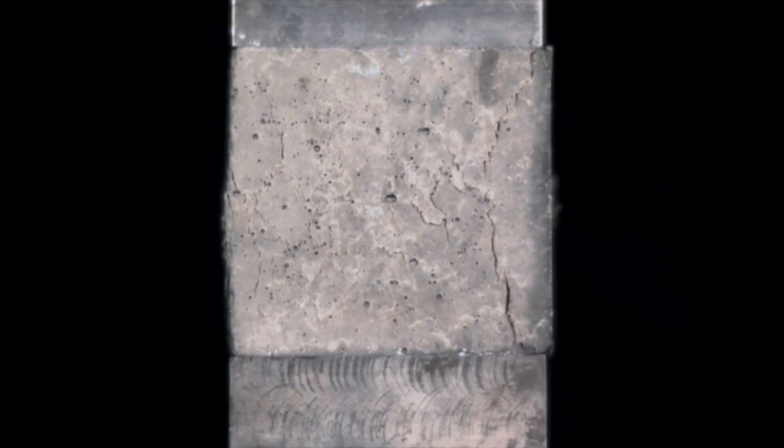Now we're going to look at this in slow motion. You'll see some water appearing at the top of the specimen that has been squeezed out of the concrete. And in the same region, cracks are just beginning to form. And then there's a sudden brittle failure of the entire specimen with the concrete falling away.